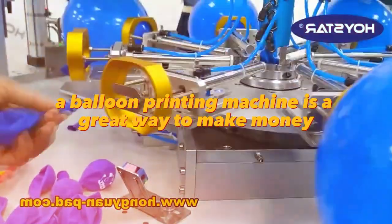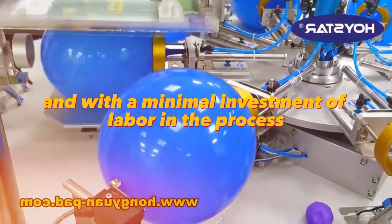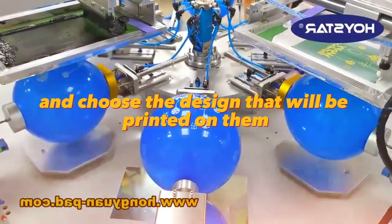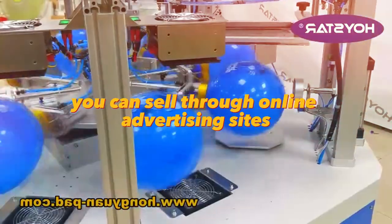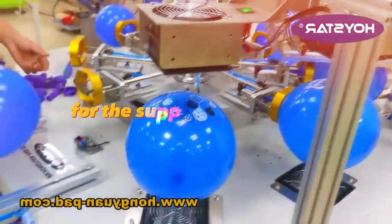A balloon printing machine is a great way to make money without any special skills and with a minimal investment of labor in the process. The machine is semi-automatic — you just need to fix the balloons and choose the design that will be printed on them. You can sell through online advertising sites, social networks, or negotiate with event agencies for the supply of such balloons.